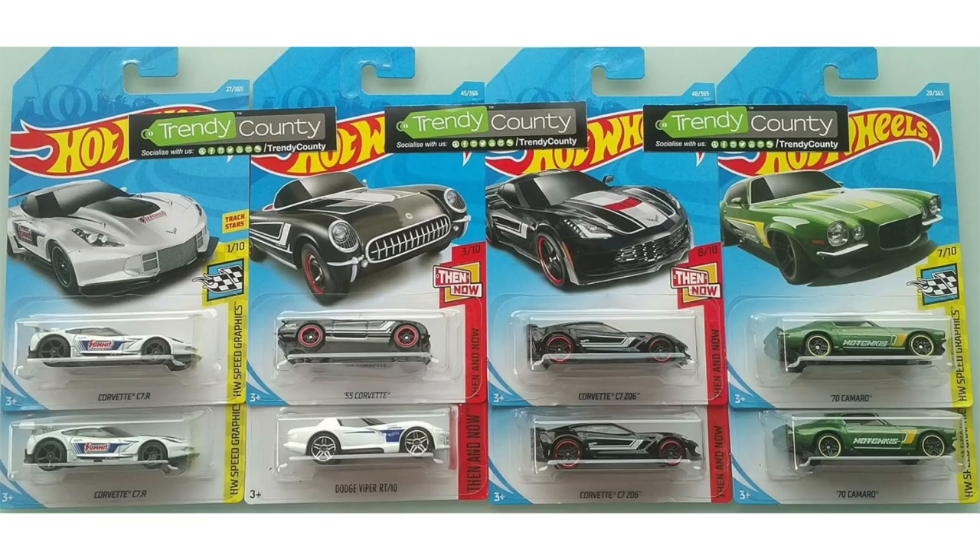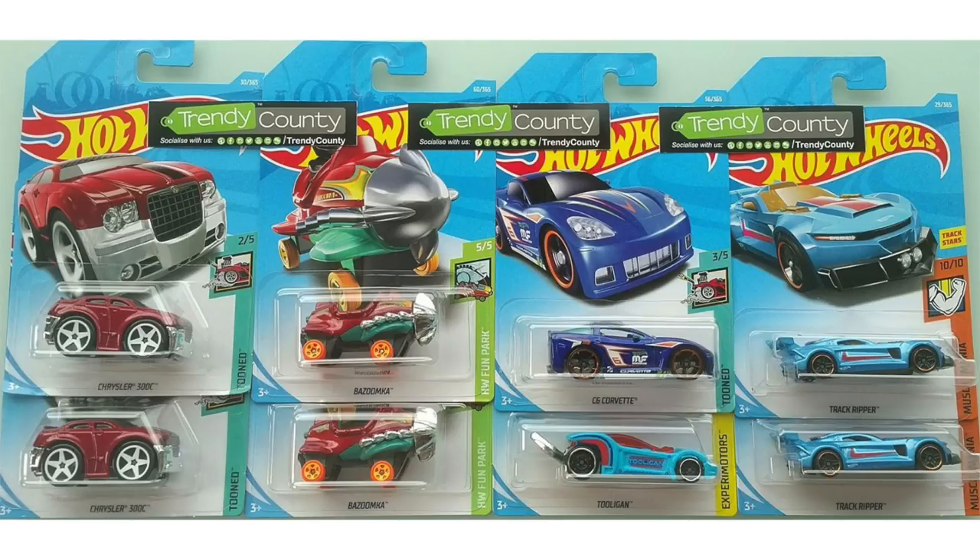Next up we have the white Corvette C7R race car and the black '55 Corvette. Below that we have the white Dodge Viper RT10 and there's also the black Corvette C7Z06 and the green 1970 Camaro. The red Chrysler 300C also returns in this case.